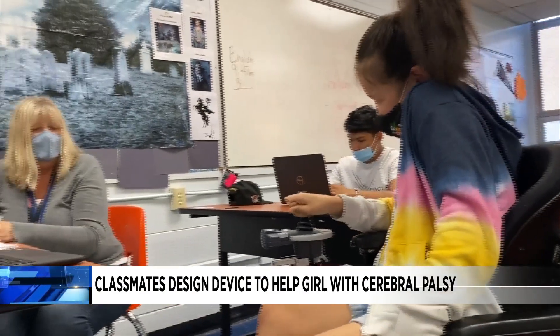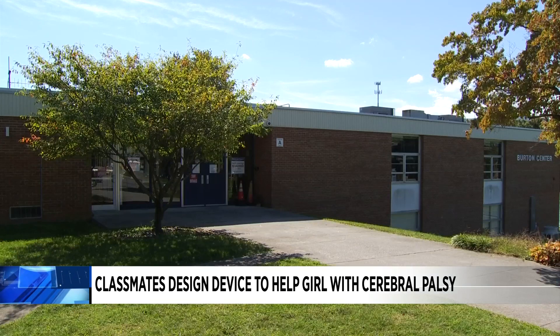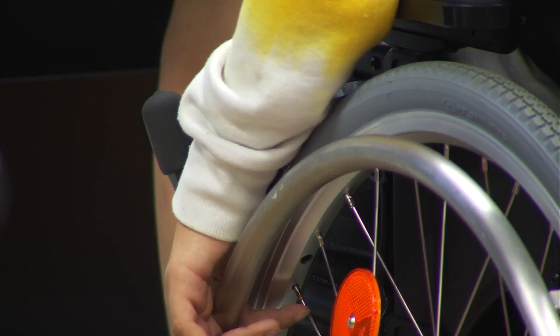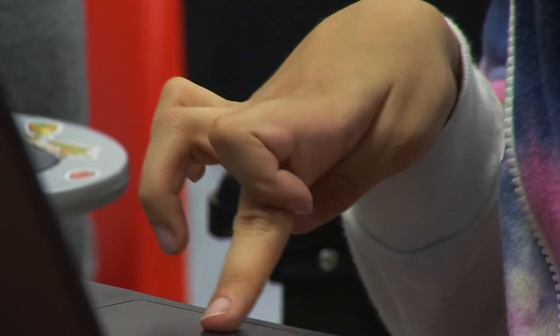Meet 17-year-old Bermet-Noy. She's a student at Roanoke County's Burton Center for Arts and Technology. Moore has cerebral palsy, a disorder that affects her ability to walk and control her muscles. It's difficult for her to write or type.